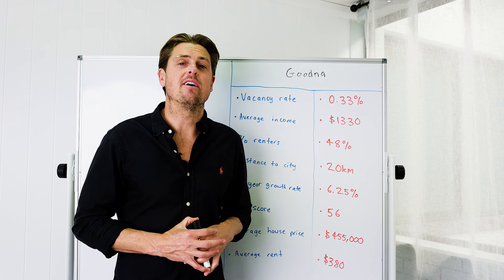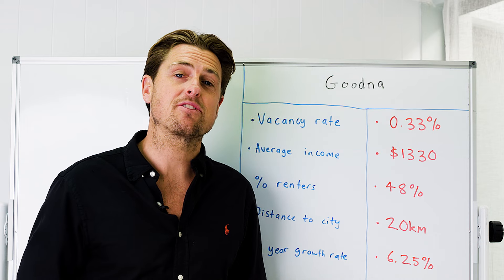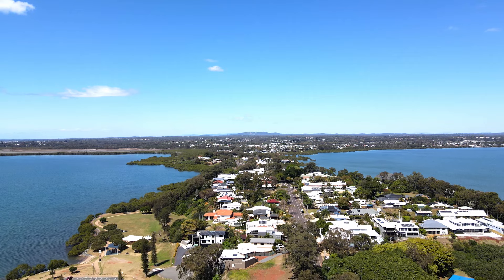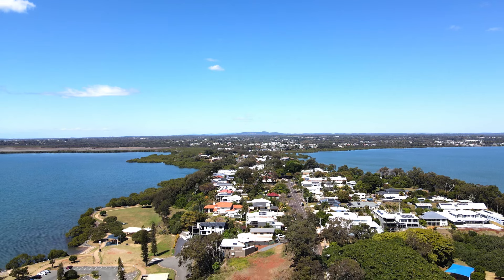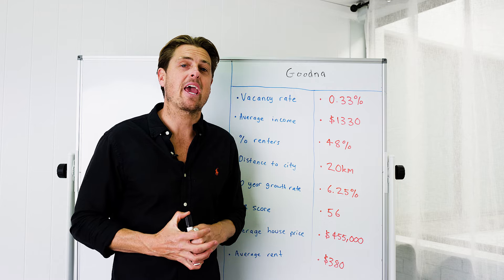Traditionally in every single capital city in Australia, prices generally go up first in high-quality blue-chip beachside suburbs, then inner-city waterfront suburbs, then the inner city and middle ring — suburbs within 5 to 10km — and then that growth starts rippling out.